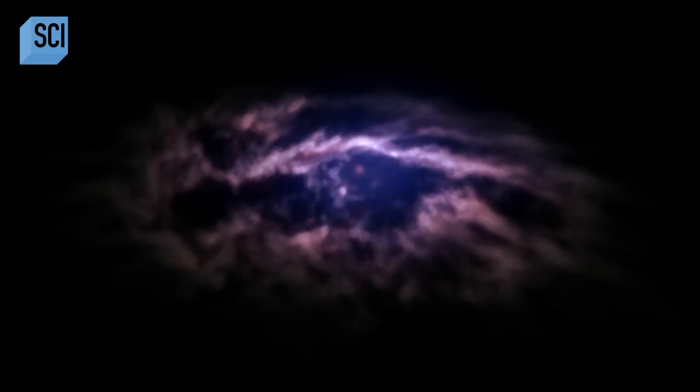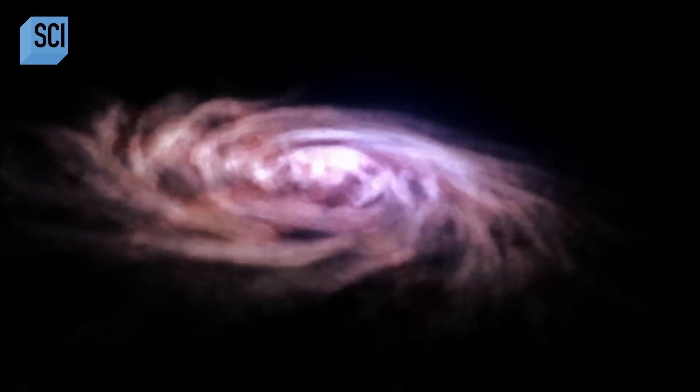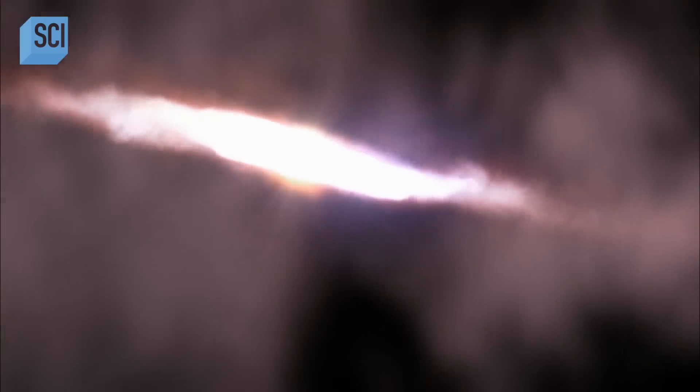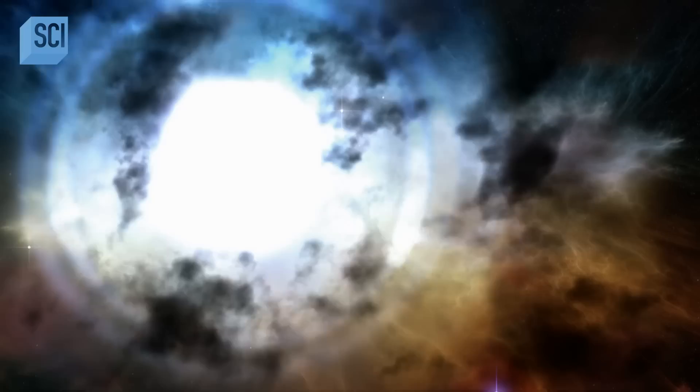Thirteen billion years ago, the universe uses gravity to fuse atoms instead of an electrical cage. Across the cosmos, vast clouds of hydrogen gas collapse under their own gravity. Pressure and temperature build as more and more gas gets sucked in. Eventually, fusion sparks deep inside the core of these giant balls of gas, and the first stars start to manufacture many of the heavy elements that make up your car today.